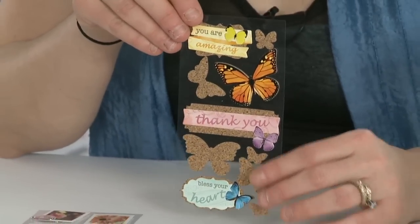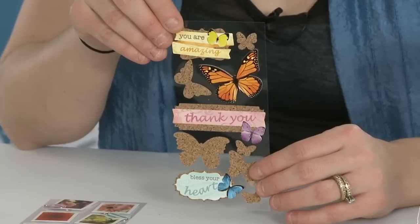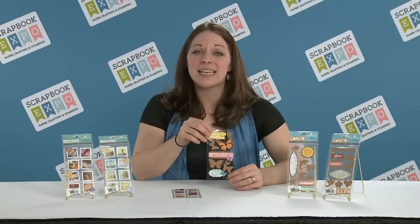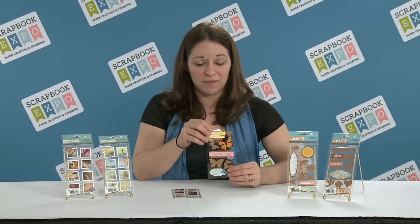Our new Corked stickers bring a natural look to any project. They're so easy to use, self-adhesive, and they just peel right off the backer. What makes our Corked stickers different is how we bring in full-color images onto the cork for a really vibrant, photographic feeling.